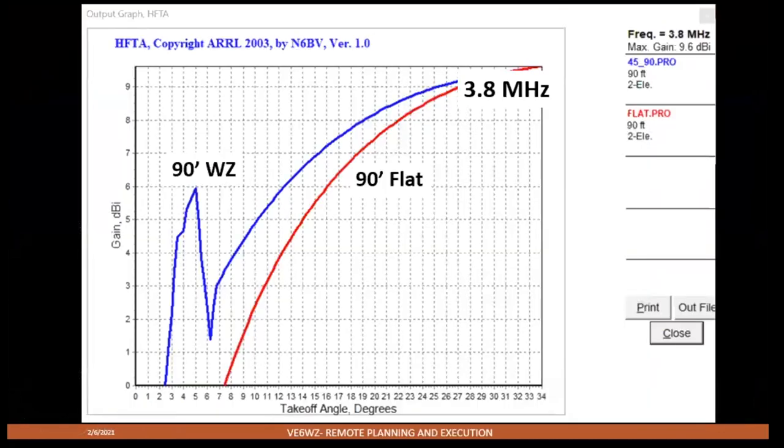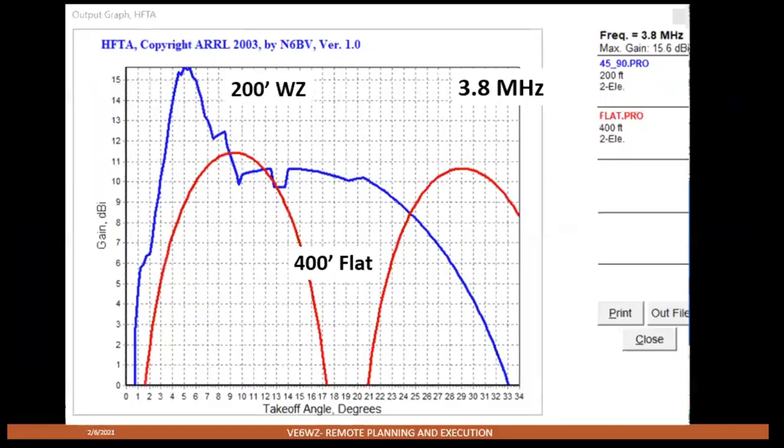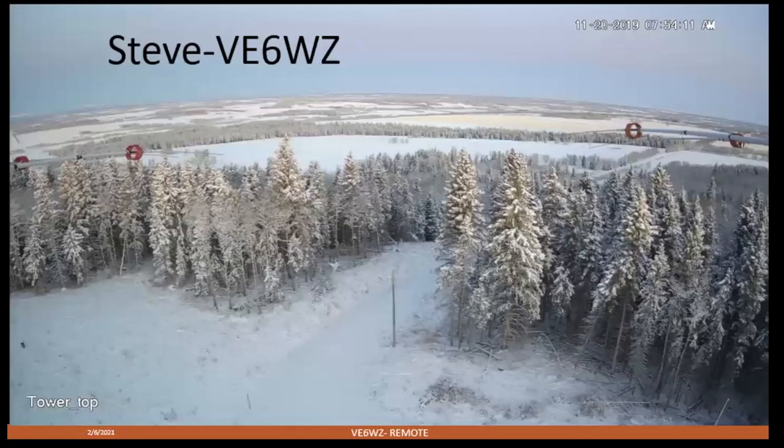Thanks a lot for inviting me — I really appreciate it. There's probably no time for questions, but visit my QRZ.com page. I have my email there and some more information on the remote as well. Thank you.